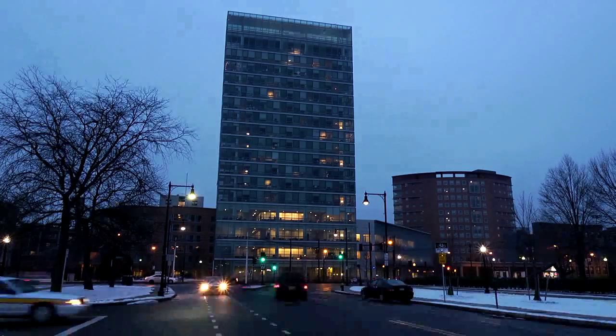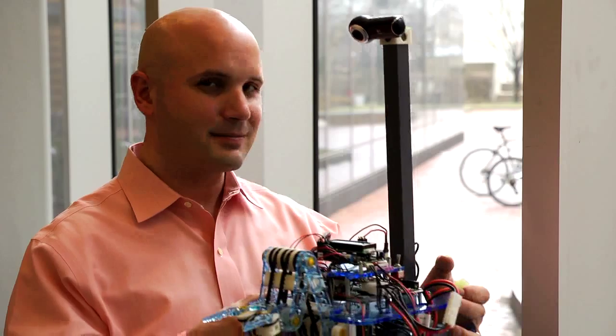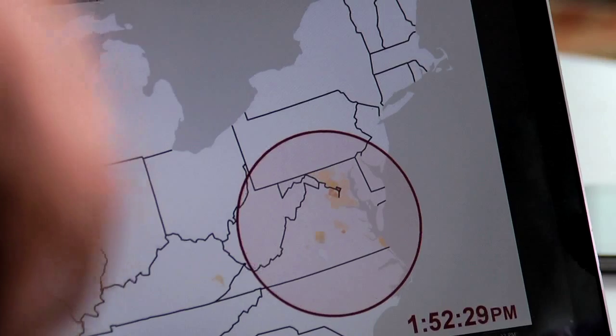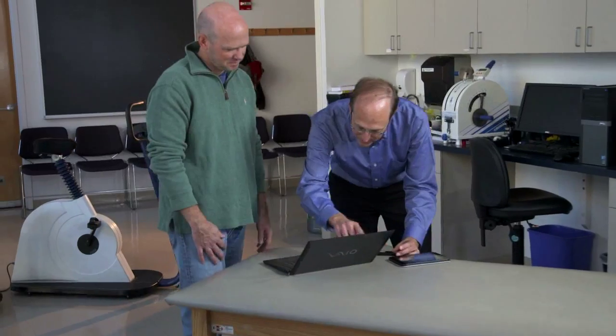We're excited about the prospect of having students go out into the world to become the next generation of researchers in personal health informatics and ultimately have a substantial impact on the health of the U.S. population. The best research starts with the best questions, and our job as researchers is to come up with the best answers.